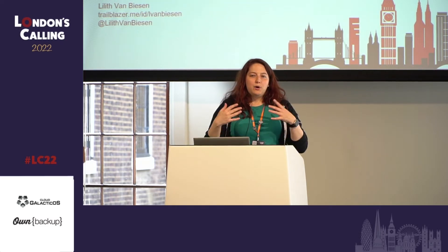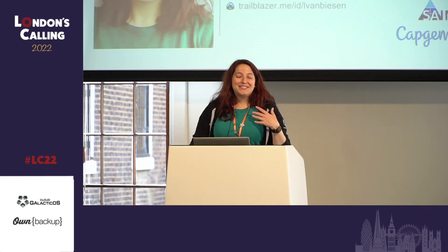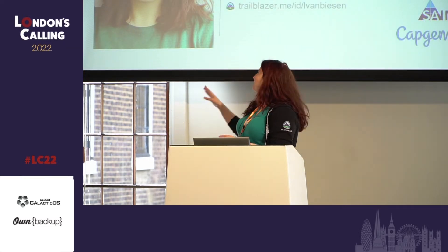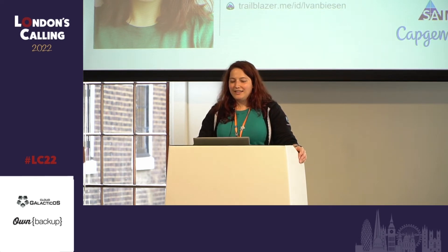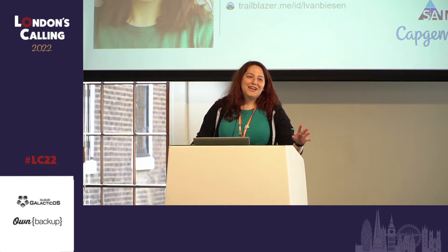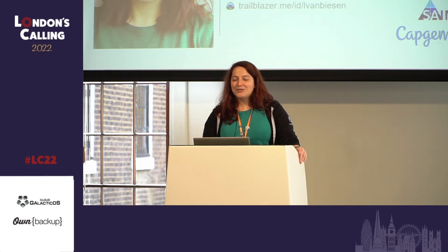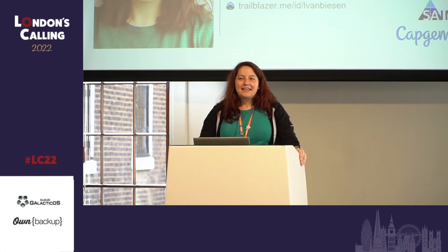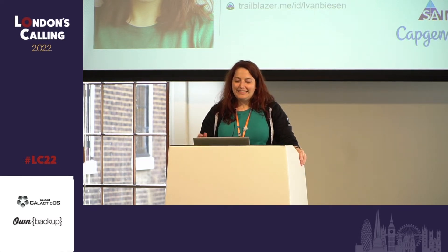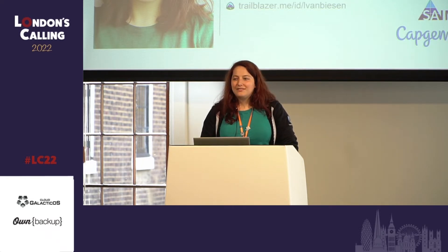Before I keep on blabbering, maybe I should introduce myself like polite people do. I'm Lily Van Biesen. I am a Trailhead fanatic — I'm at 1,000-plus badges, and I'm a bit proud of that because it took a lot of effort. I am also very much an enthusiast of certifications, and it's really that learning mindset that I think helped me a lot when I went for the CTA. I am 23 times certified, and one of them is the CTA.